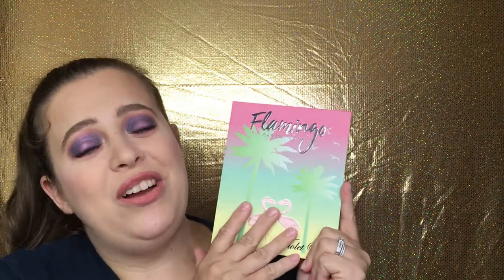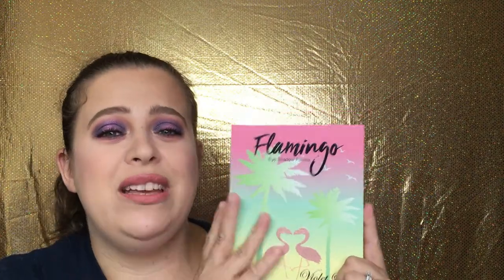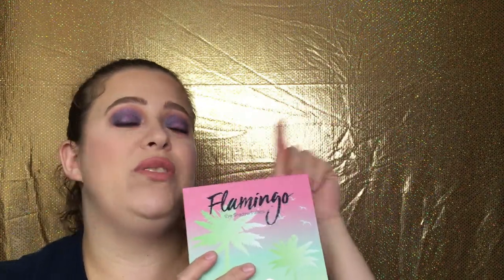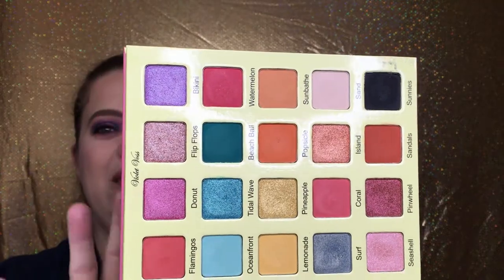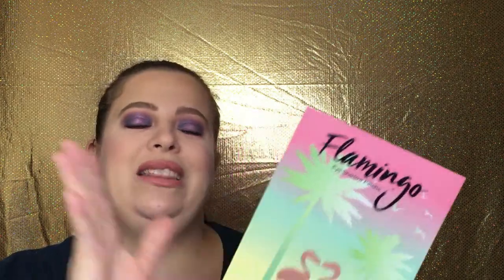If you want to go for something a little more colorful, I highly suggest the Flamingo by Violet Voss palette. I did do a review on this — I'll have it up in the cards for you guys — and I also wrote a review on Sephora.com. I love this palette, the colors are so stunning, and oh my gosh the packaging is so cute. It is a very good colorful palette.